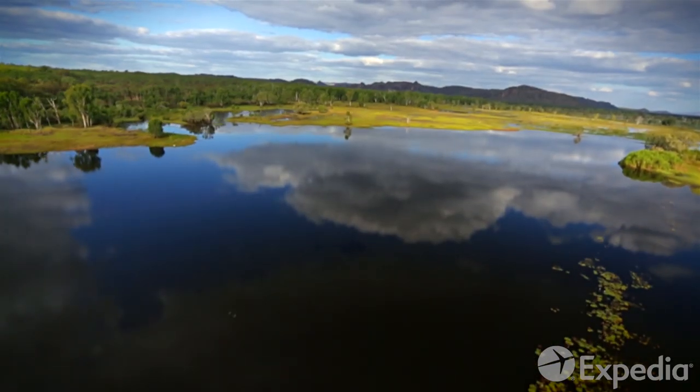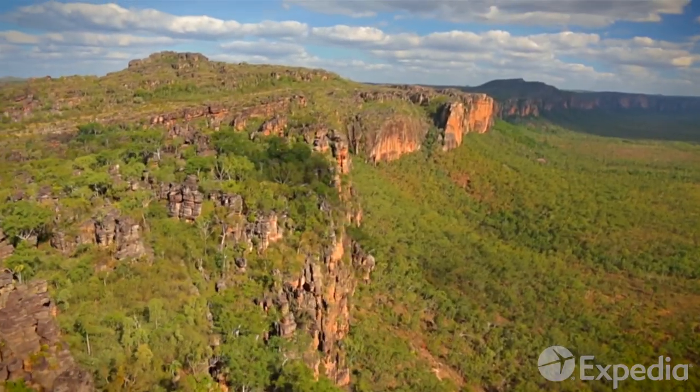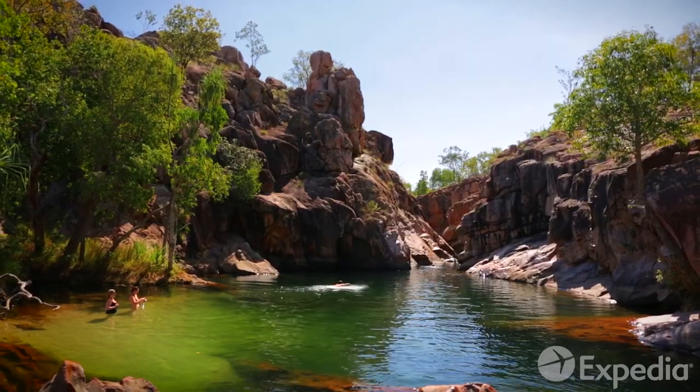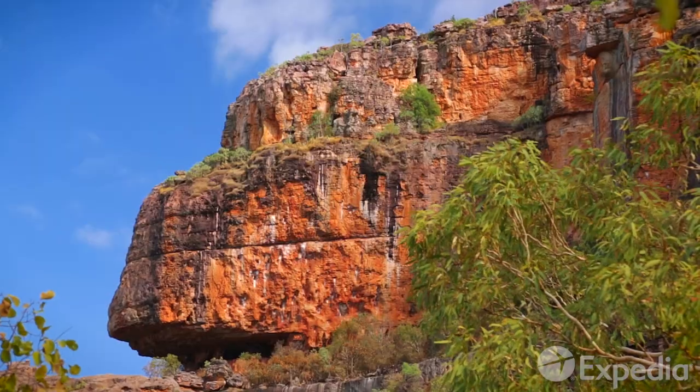So if you're dreaming of adventure, don't just dream — do it. Come and share the spirit of Kakadu. It's been waiting here since the dawn of time. Just for you.